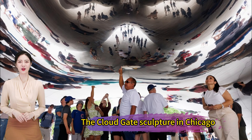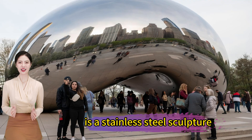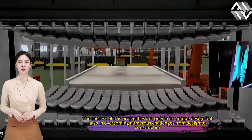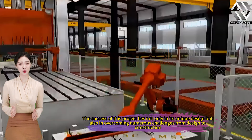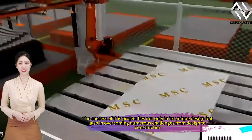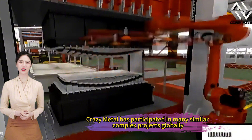The Cloud Gate Sculpture in Chicago, designed by renowned artist Anish Kapoor, is a stainless steel sculpture. The success of this project lies not only in its unique design but also in overcoming numerous challenges from design to construction. Crazy Metal has participated in many similar complex projects globally.